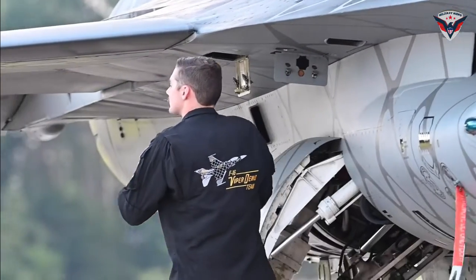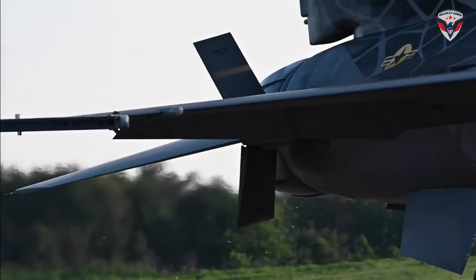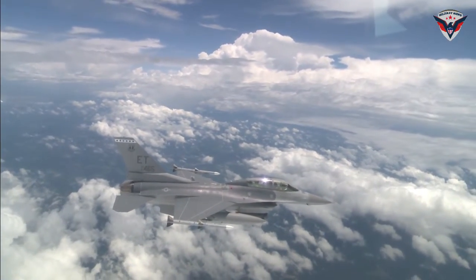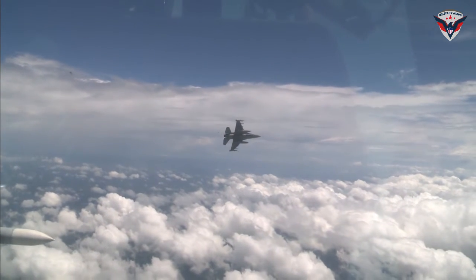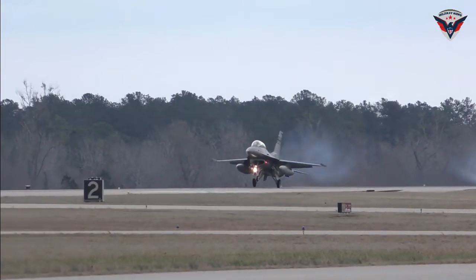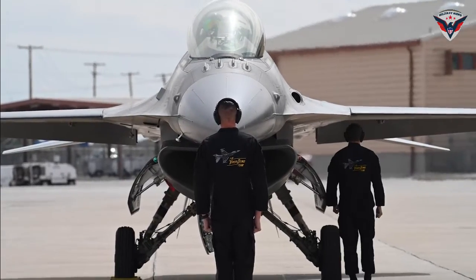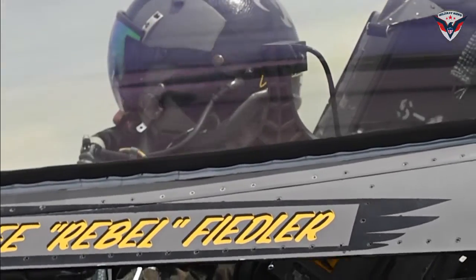The F-16 Block 70 or 72 now offers an industry-leading structural service life of up to 12,000 hours, exceeding 50% of previous production F-16 aircraft. This demonstrates that the jet is not only highly reliable but also easy to maintain, with a minimum service life of 40 years for most air forces, and no prolonged structural repairs are expected throughout its lifetime. The F-16 Block 70 or 72 provides high confidence in readiness and reliability, providing long-term benefits to operators. The presence of conformal fuel tanks provides a significant increase in fuel capacity and range without compromising aerodynamic performance, matched by improved engine performance making it a more efficient and reliable fighter for a wide range of operational tasks.